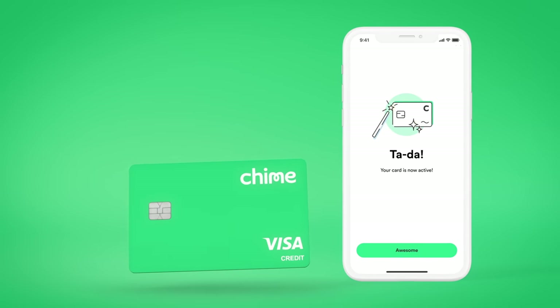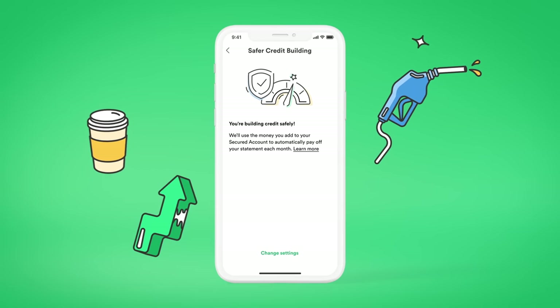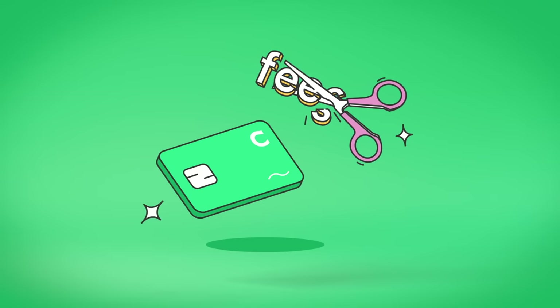Now you can watch your credit score start to grow with everyday purchases like coffee, food, and gas. With on-time payments, it can help increase your FICO score by an average of 30 points, and there's no interest, annual fees, or credit check to apply.